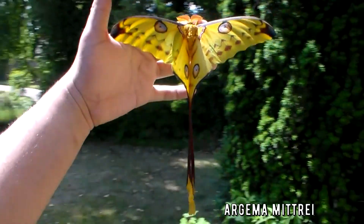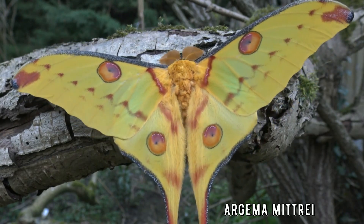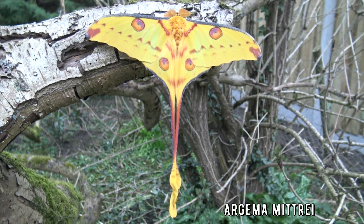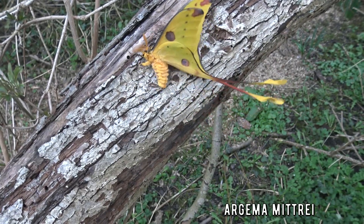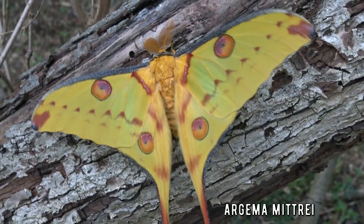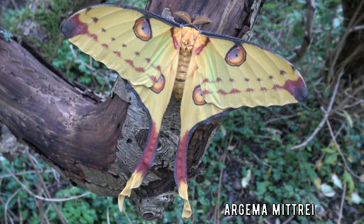This is the giant comet moth, also known as Archema Mithae. It is one enormous species found in Madagascar. This huge, incredible and large species surely leaves a lasting impression on anyone that has ever seen them in real life. What a splendid and spectacular species — utterly impressive. It has such long tails too, especially the males. The environment of Madagascar and its native animals deserve to receive more respect and conservation. Despite being traded in the pet trade sometimes, these insects are very difficult to breed.